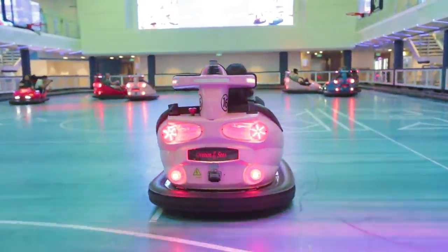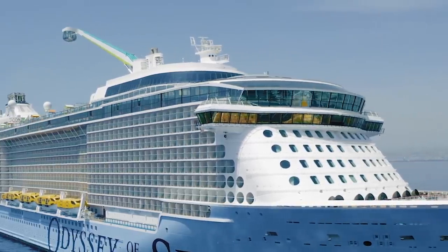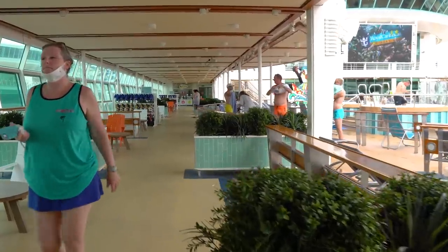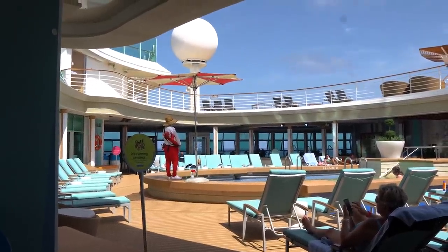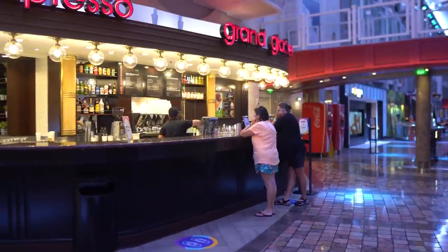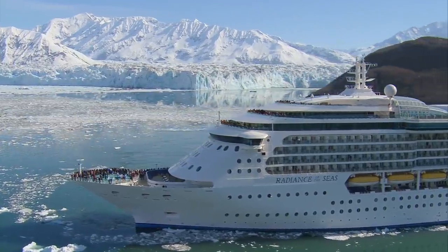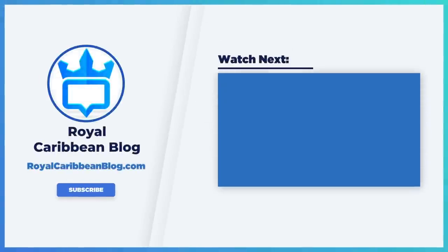I hope that helps answer the question of bigger versus smaller — and obviously we're talking here in Royal Caribbean terms. If you expand this to the rest of the cruise industry, there's a huge difference when it comes to big, small, tiny, yacht-like, and mega ships — it really runs the gamut. Let me know in the comments below whether you're a big ship or small ship person. Hit that like button and subscribe to our channel so YouTube lets you know when we have a brand new video. This has been Matt from RoyalCaribbeanBlog.com and we'll talk again real soon.